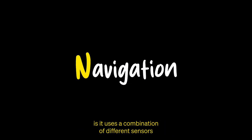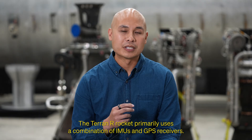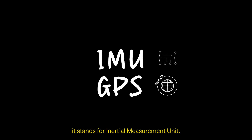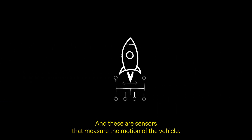Navigation uses a combination of different sensors to measure a rocket's position, velocity, and orientation. The Terran R rocket primarily uses a combination of IMUs and GPS receivers. An IMU stands for inertial measurement unit, and these are sensors that measure the motion of the vehicle.